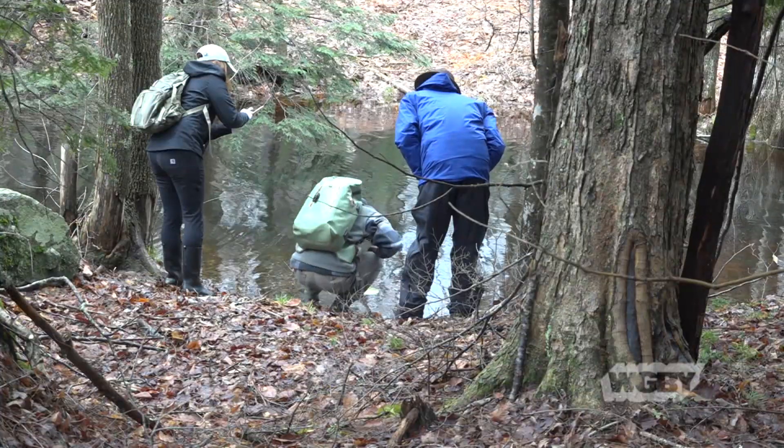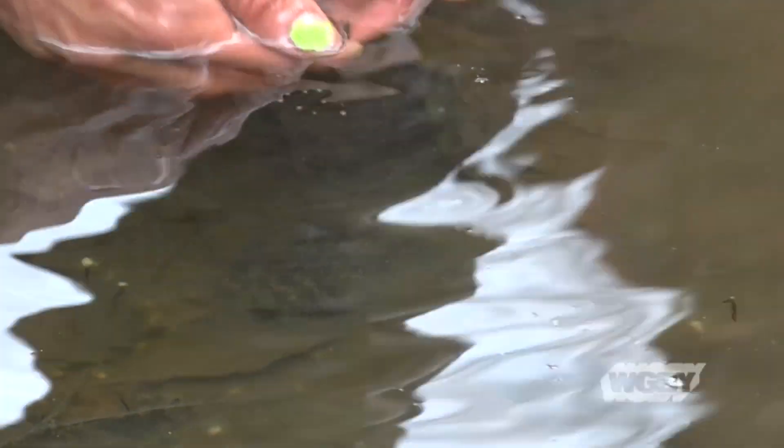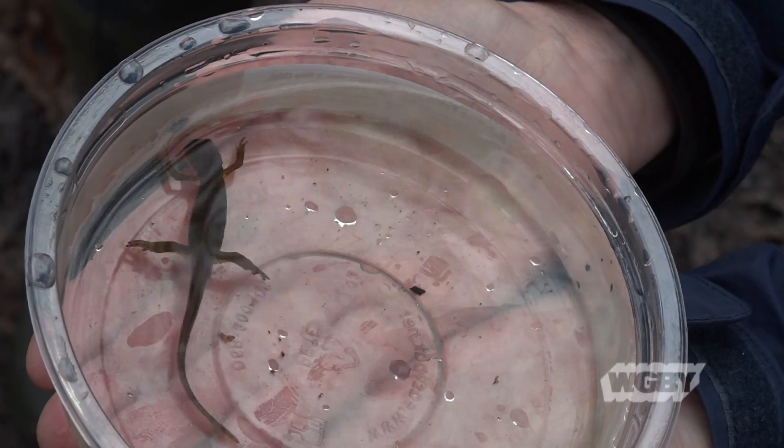The temporary nature of these vernal, or ephemeral pools as they're also known, makes them unique in that there are no fish in them. Because of this, they become ideal spots for newts, frogs, and salamanders to lay their eggs.